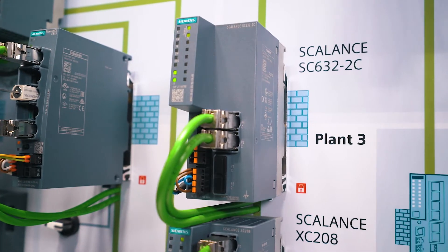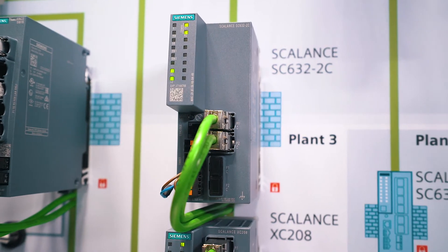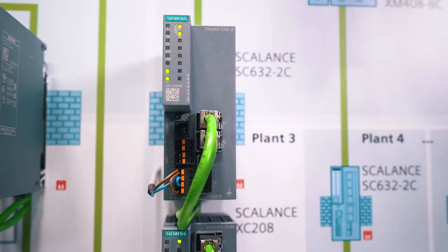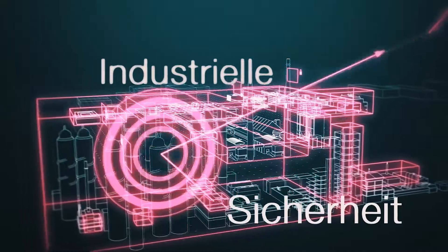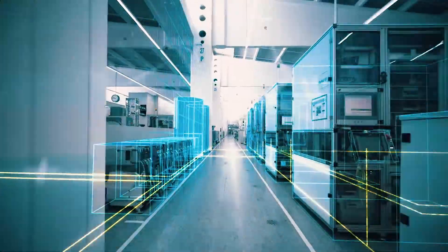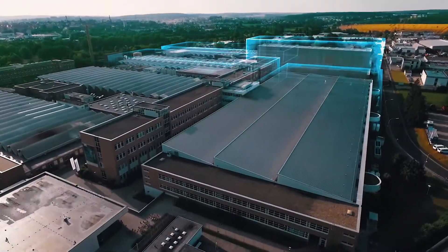For higher requirements regarding data throughput and performance, Siemens offers the new Scalance SC600 product line. These industrial security appliances offer not only pure industrial firewall but also combined firewall VPN appliances with electrical and optical ports. With data throughputs of up to 600 megabits and VPN data throughputs of up to 120 megabits, even large automation networks are connected to overlaid structures.